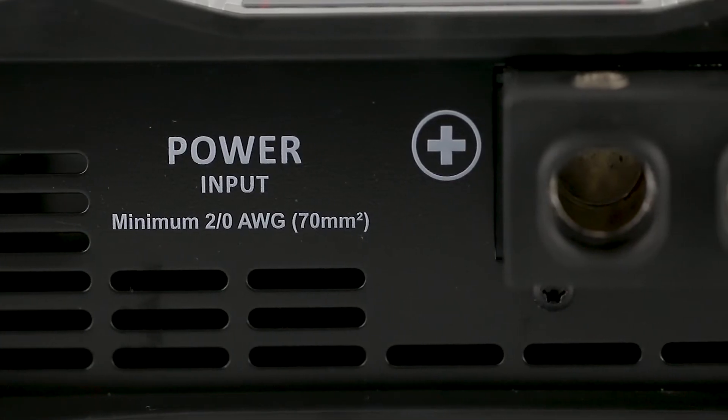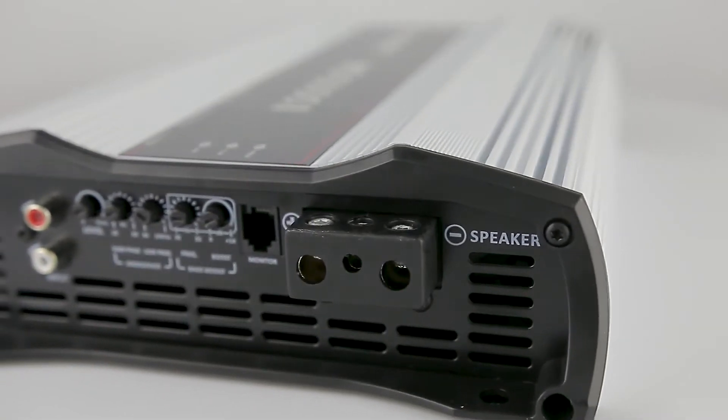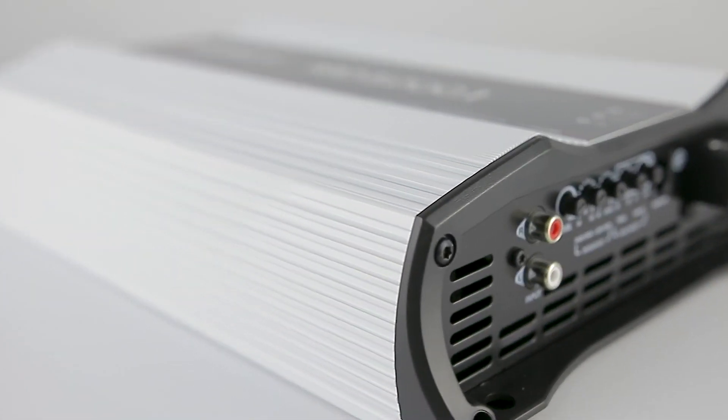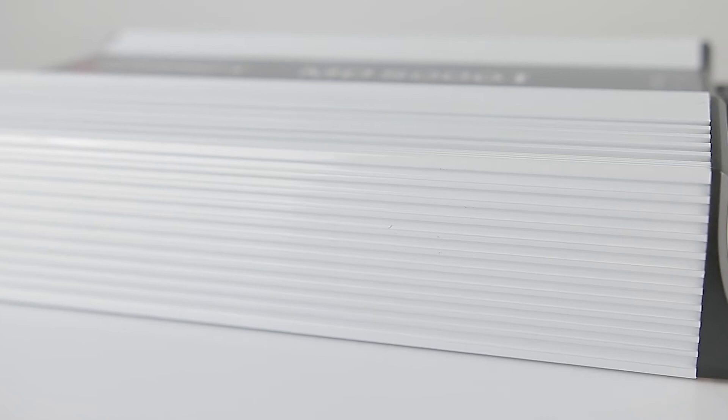Power input that handles 2 gauge cables. Chassis built in aluminum, which in addition to ensuring robustness, provides more efficient heat dissipation. It also has 2 internal coolers.